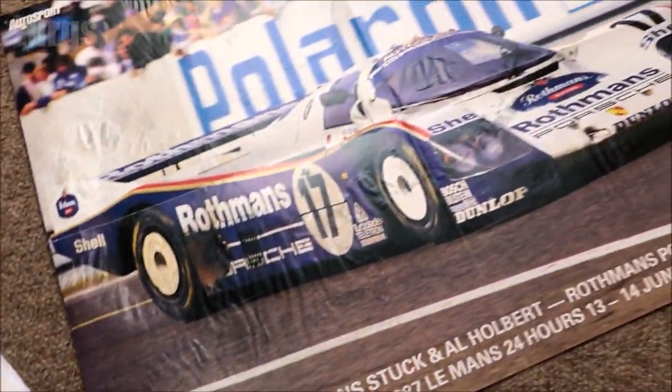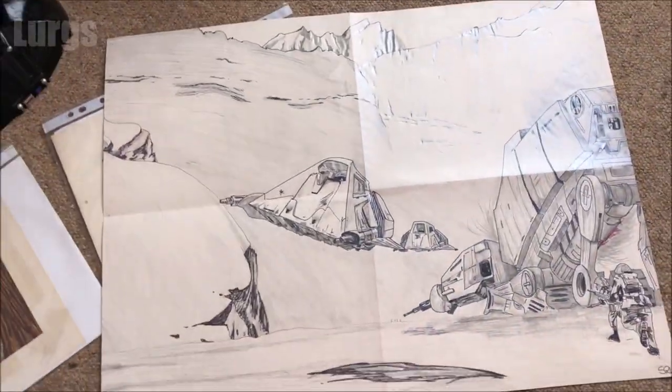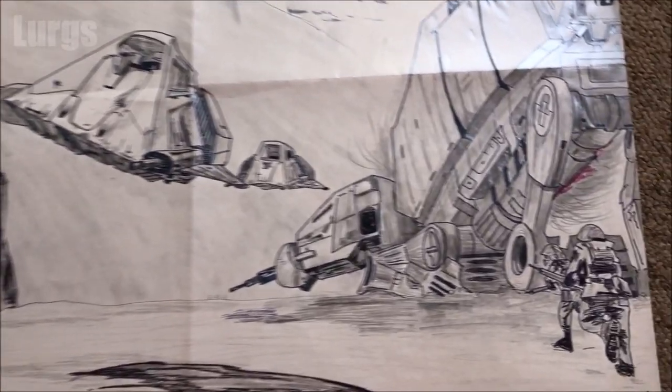And then on the back of this Derrick Bell poster I drew the Hoth System — AT-ATs and the Snow Speeders.